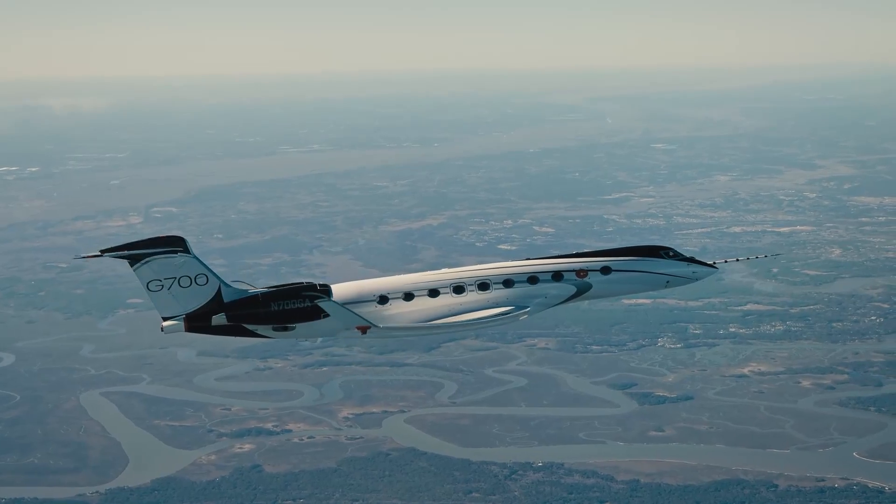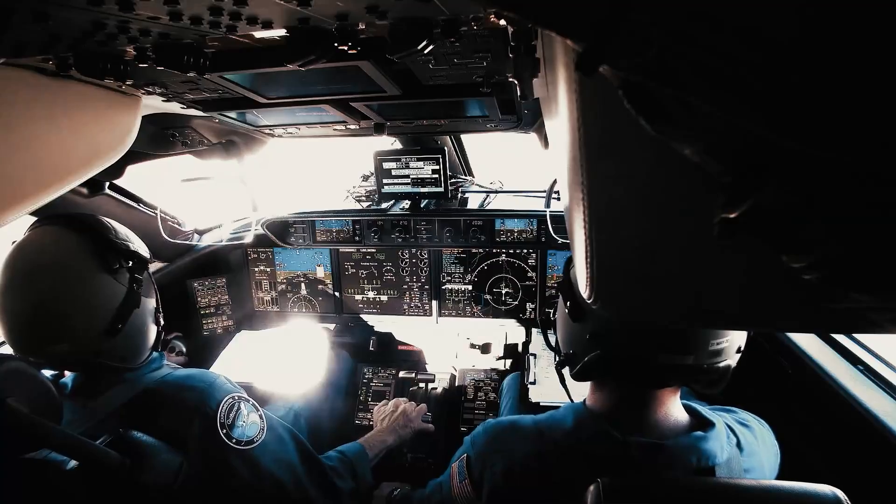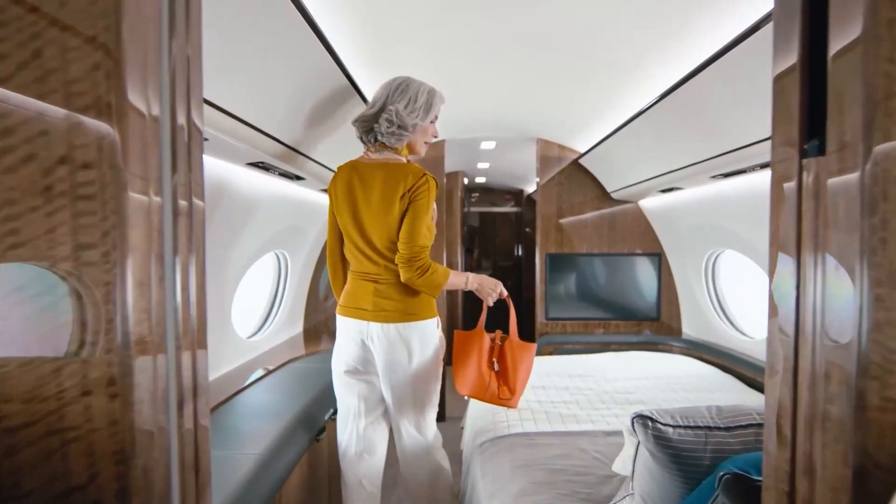But the G700 doesn't just save you money — it saves you time. In the world of long-haul travel, it's a true superstar, delivering pure convenience that maximizes your precious time.